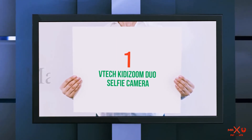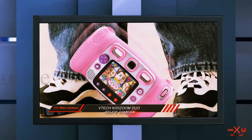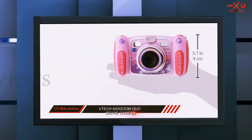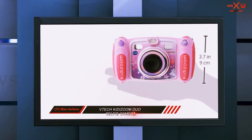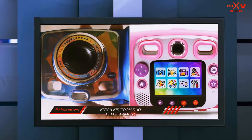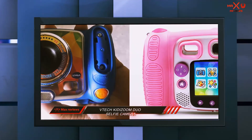And number one on this list: the VTech Kidizoom Duo Selfie Camera. This is the latest in VTech's camera technology and offers new and exciting features that allow children to take selfies with the rear lens. The camera switches between two viewpoints and can take forward and rear photo shots, with a dedicated button making switching between each easy for kids to use.